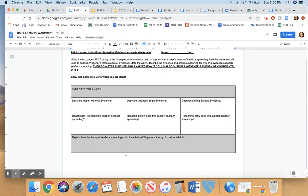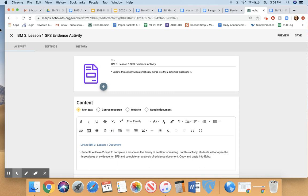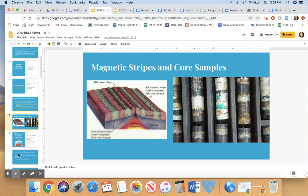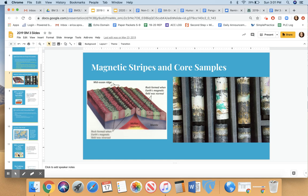I'm going to show you where you're going to turn this in. It's called Benchmark Three Lesson One — SFS stands for seafloor spreading — evidence activity, and that's going to be worth 10 agency points. I'll be back tomorrow to talk a little more about plate tectonics, which is another piece of modern evidence that Alfred Wegener would have liked to have. See you then.